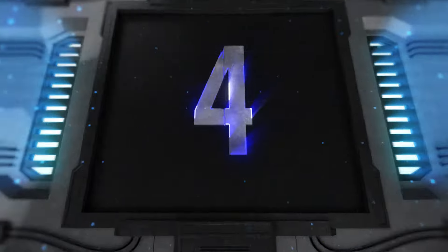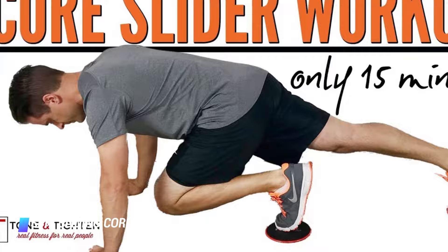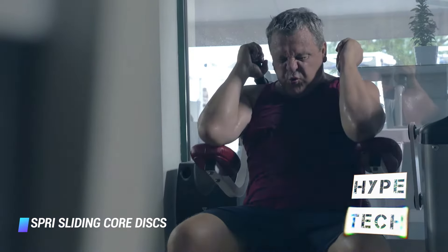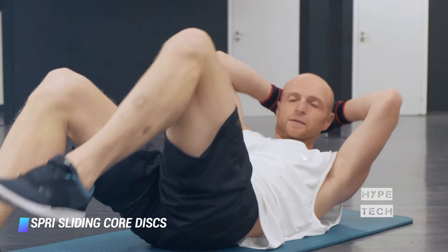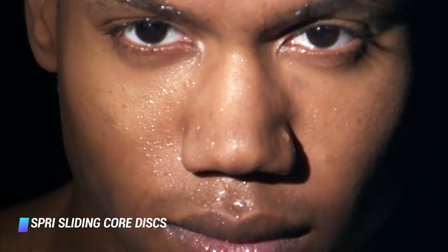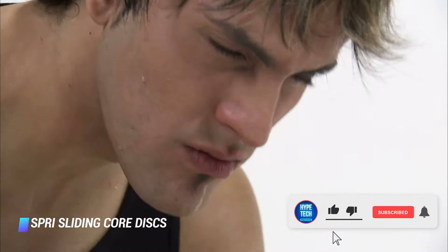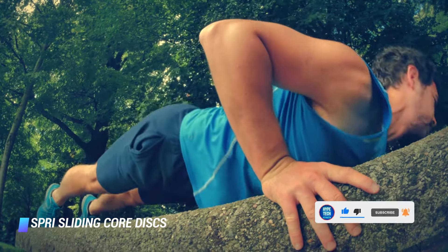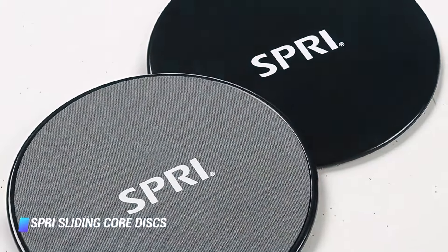Coming in at number 4, the Spree Sliding Core Discs — another so simple it's genius piece of equipment. These gliding discs should be a staple in every abs workout. Slip them under your hands or feet during bodyweight exercises like mountain climbers or body saws, and all of a sudden your body has to fight against a new kind of friction, making every move more challenging. They're dual sided to work on carpet and hard floors, and so lightweight and portable they're a no brainer to pack for traveling.